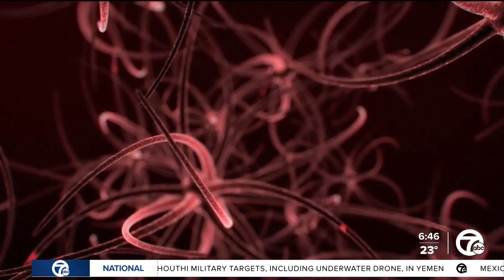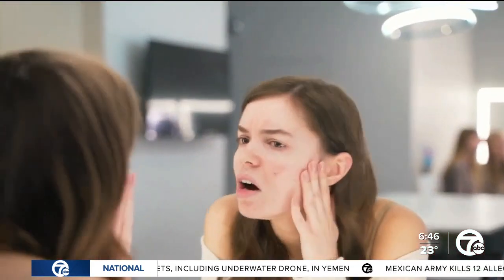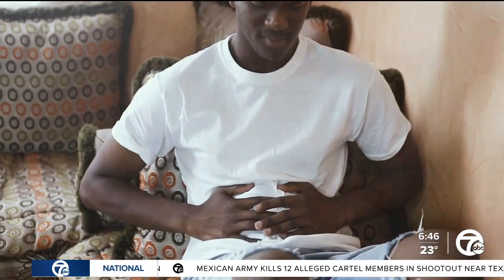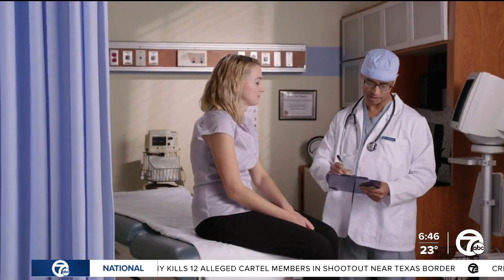The main concern with these chemicals is that they're what's known as endocrine disruptors, which basically means that they interfere with the way that your hormones should work in your body. And because your hormones affect pretty much everything, they can have a really wide range of effects, especially over a long period of time.